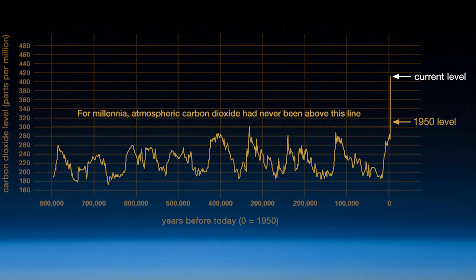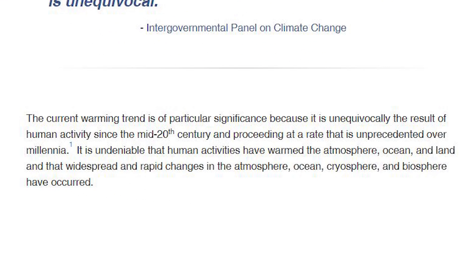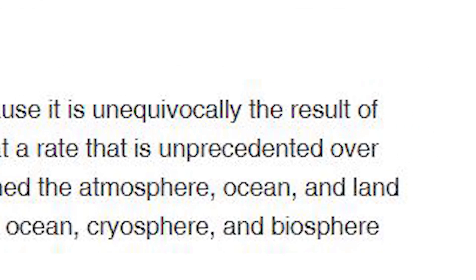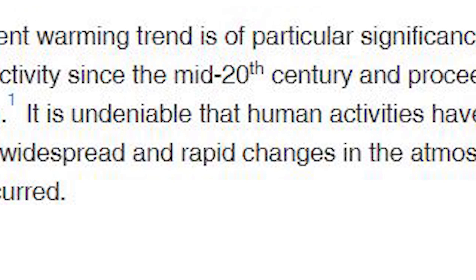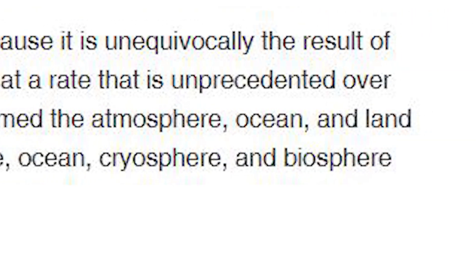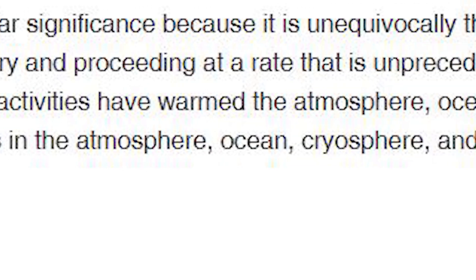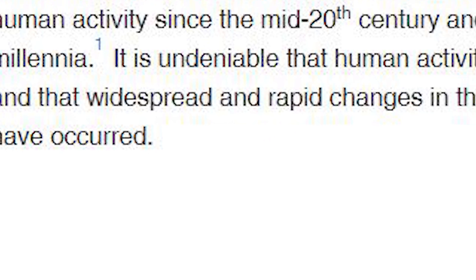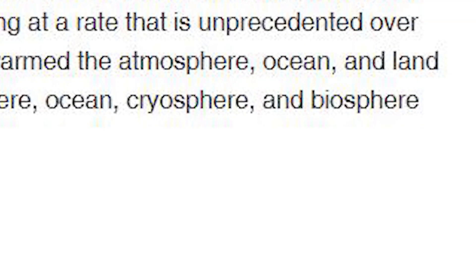There is also depletion of natural resources, a waste of energy, and the list goes on. But let's focus on one thing at a time. Global warming is one of the biggest threats to life on earth. NASA says the current warming trend is of particular significance because it is unequivocally the result of human activity since the mid-20th century, proceeding at a rate unprecedented over millennia. It is undeniable that human activities have warmed the atmosphere, ocean, and land, and that widespread and rapid changes in the atmosphere, ocean, cryosphere, and biosphere have occurred.